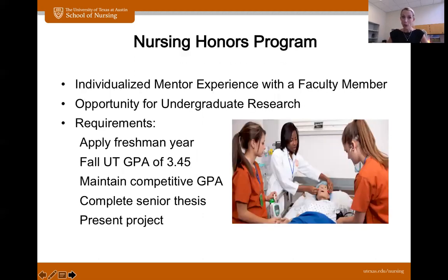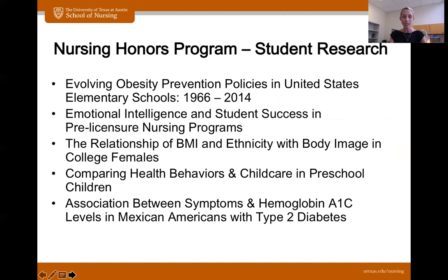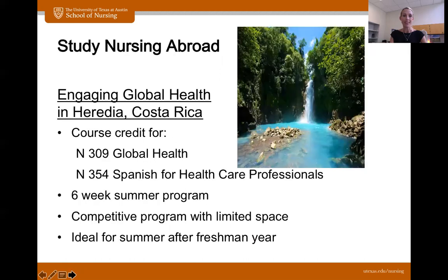We do have an honors program, so if that is of interest to you, I would definitely look up more information on our website. You do need to have a GPA requirement, and you would apply your freshman year but after that first semester. If you are really into research or working with faculty members on a topic that's of interest to you, I would highly recommend looking into this program. There are various stipulations you need to have prior to being accepted, and once you are in the program you have to maintain those stipulations as well.